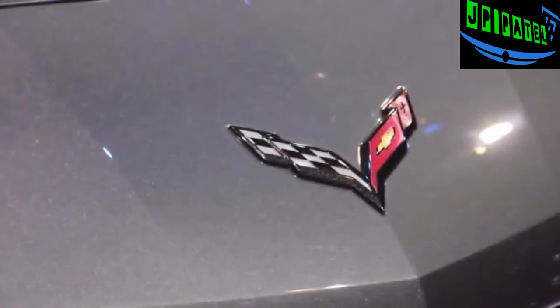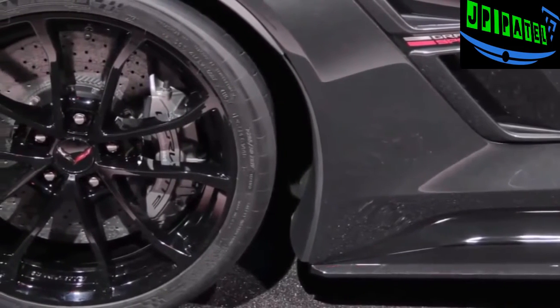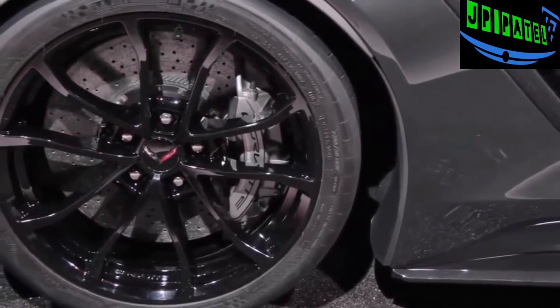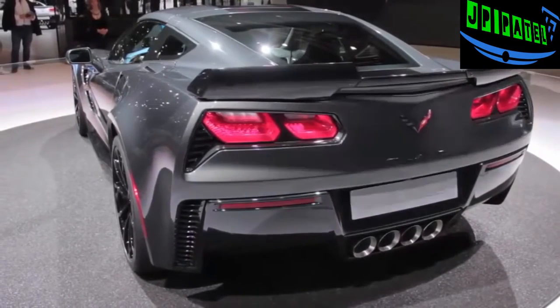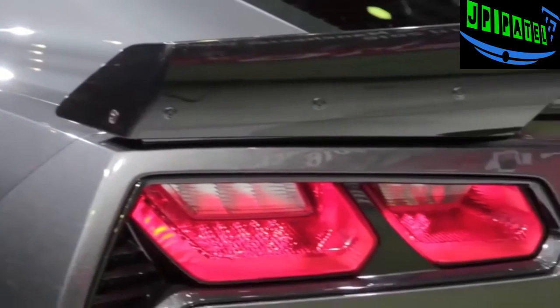Other toys include the Z06's magnetic ride control system as well as revised stabilizer bars and unique springs, plus an electronic limited slip differential and plus-size Brembo brakes. You can also opt for the Z07 package with carbon ceramic brakes and Michelin Pilot Sport Cup 2 tires that help it deliver 1.2 G's of lateral cornering capability.